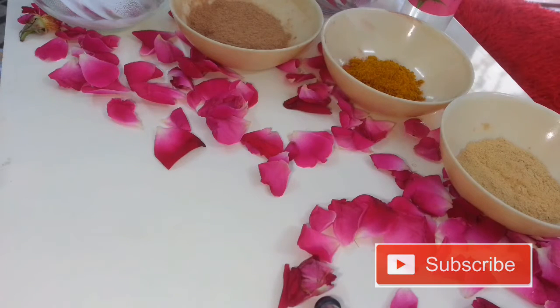Hey guys, welcome back to my channel. Today I'm going to show you the ancient method or ancient secret to get healthy and glowing skin. This method includes some of the oldest Indian herbs which will help you to get rid of all unwanted things from your body and skin. If you're new to my channel, don't forget to hit the subscribe button and give this video a big thumbs up.